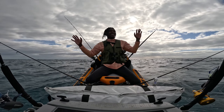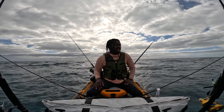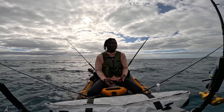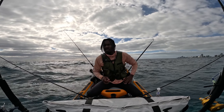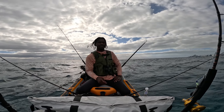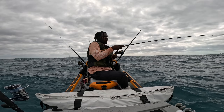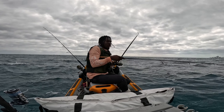Great news — we made it out here and we are on the pick, so we got the anchor down. We're gonna go ahead and get our chum bag out and start getting some live baits out and just see what we can make happen today. It's looking good so far. We just had to re-anchor and come back to our spot.